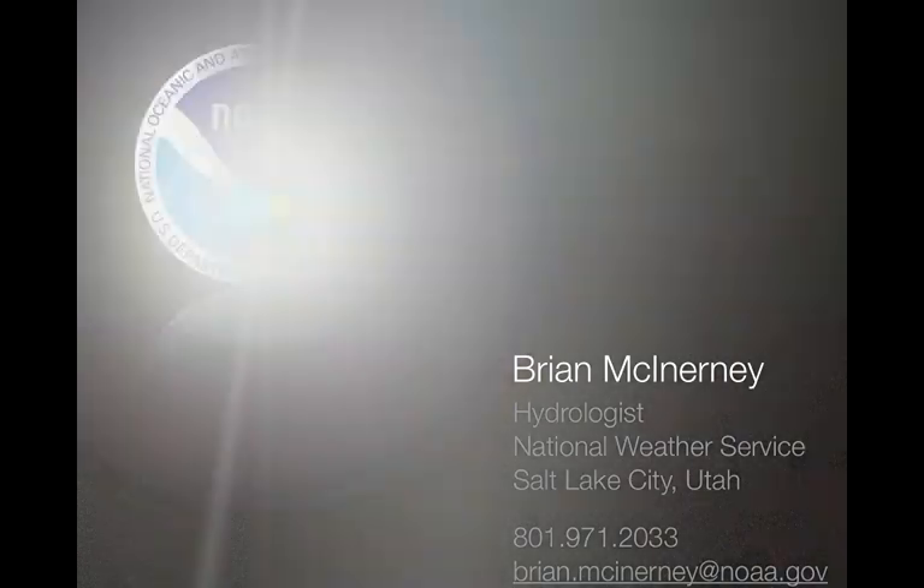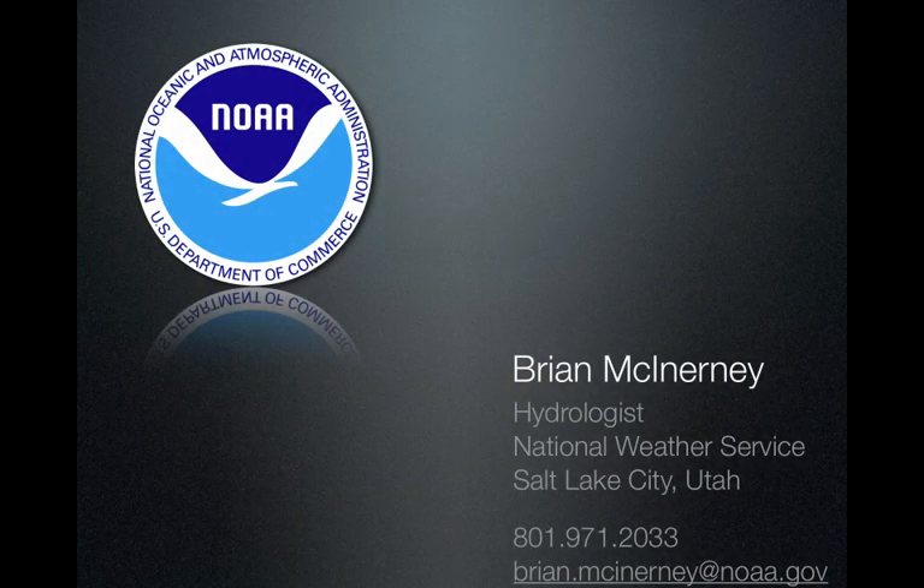So there you have it. This is Brian McInerney, hydrologist with the National Weather Service. There's my contact information — feel free to give me a call if I can help you with anything else. Thank you.